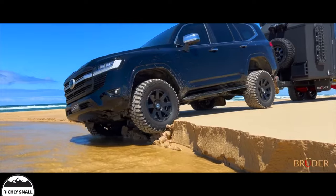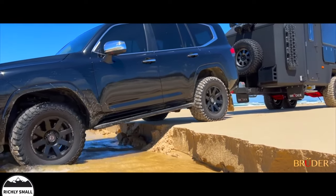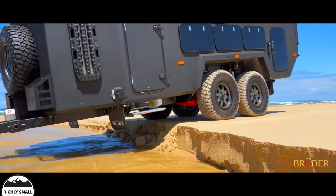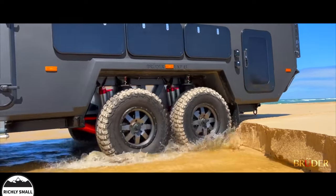But this isn't an off-road caravan — it's an EXP-8. And with tyres up to 37 inches tall, the EXP-8 rolls over undulations, corrugations and soft, boggy terrain like no other.